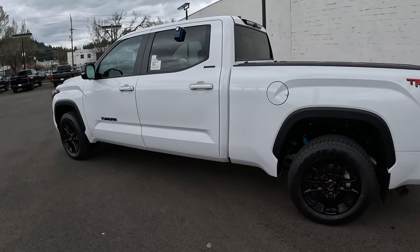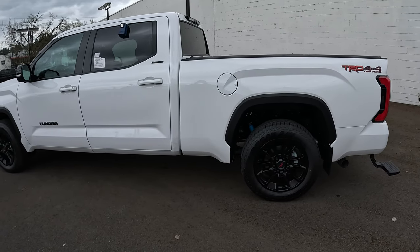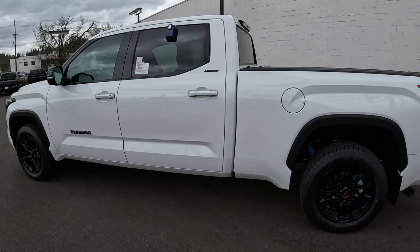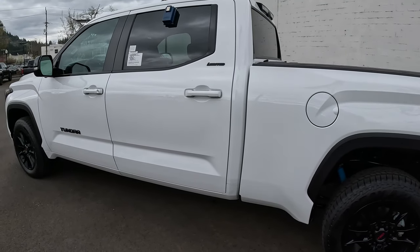With the black accents on the Limited model I mentioned — the black wheels, the trim over the wheel wells, and the overlay emblems — it really looks good. Let's go ahead and jump inside the vehicle and talk about some of the features inside.